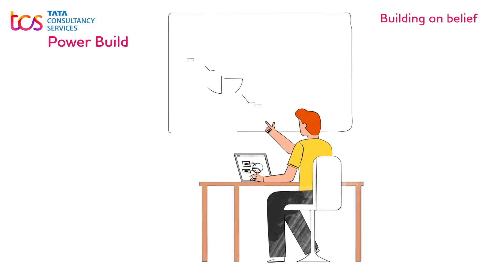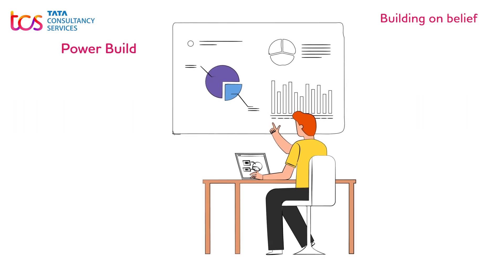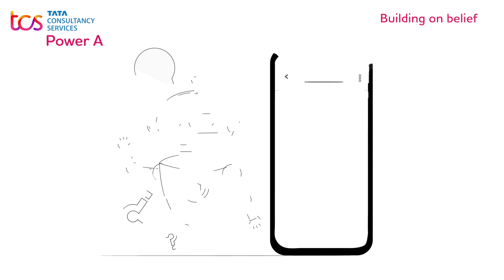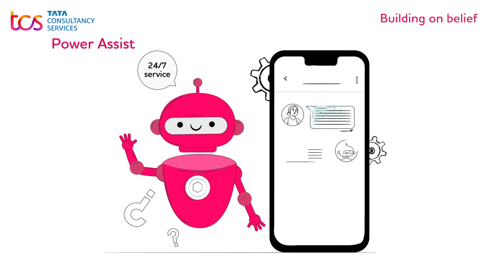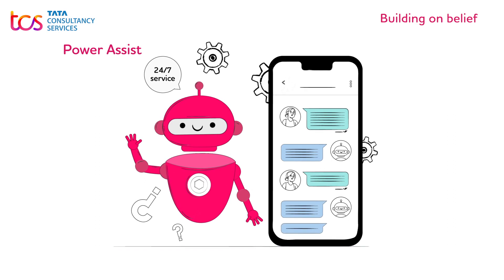Power Build – to assist in the development of a line of business and complex apps, workflows, portals, reports, and bots. Power Assist – to provide platform and business app support in addition to citizen developer assistance and nurture services.